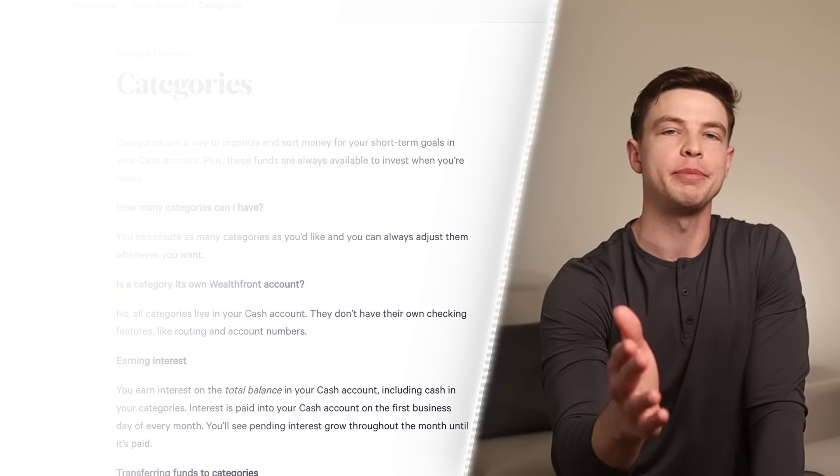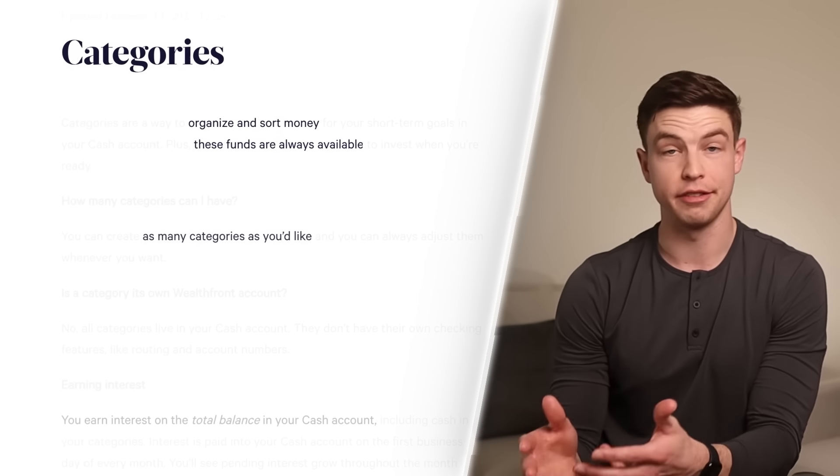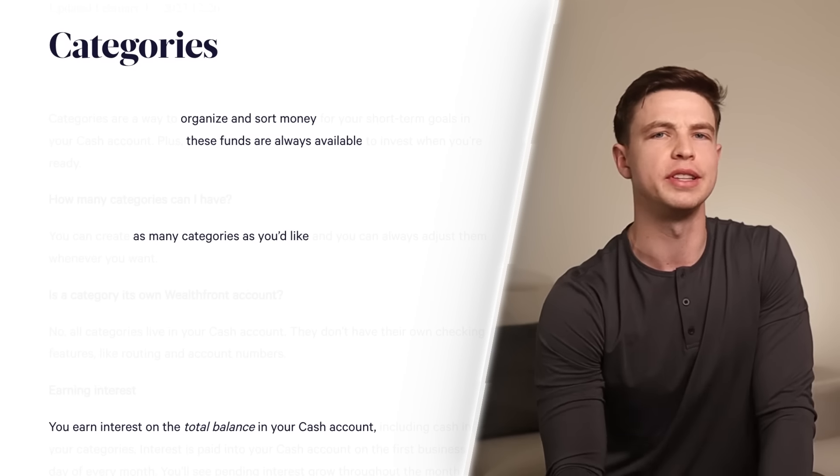They've also got a feature similar to Vaults with SoFi and Buckets with Ally called Categories, where you create sub-categories under your Wealthfront Cash account for different savings goals. Their app is personally my favorite out of all the accounts in this video because of how clean and simple it is. Like SoFi, you can also link other external accounts or add assets and liabilities manually to track your wealth and net worth over time, and you can even set up transfers to a Wealthfront investment account to invest and grow your money long term.